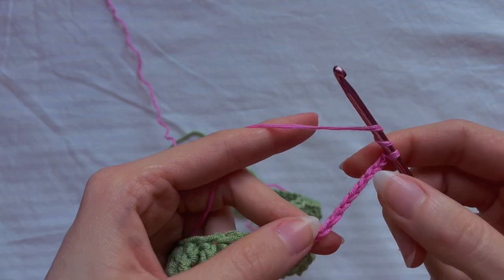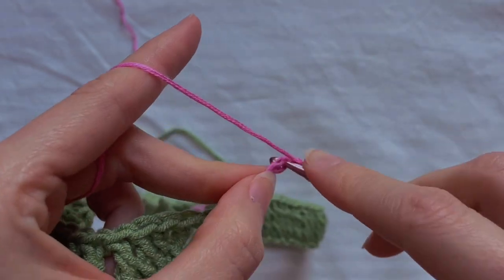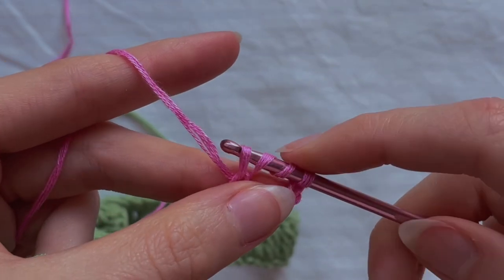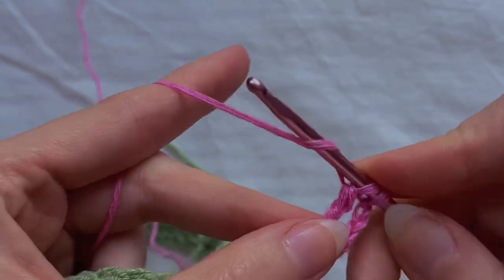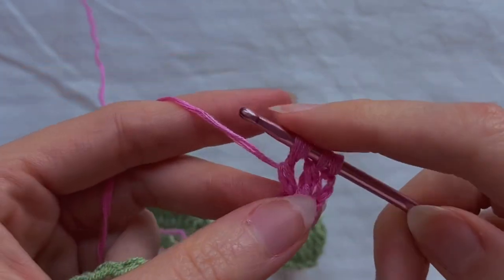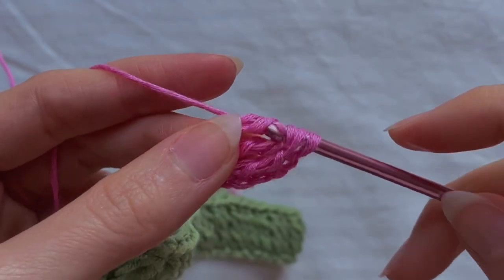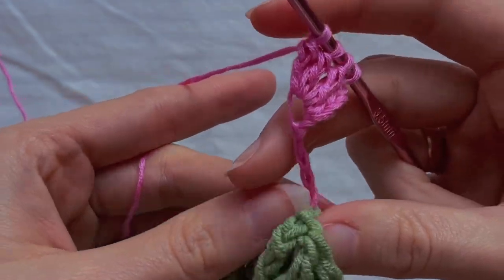Yarn over two times and insert the hook into the fifth loop of this chain. Make a treble crochet — crochet the first two loops, then two more, but don't crochet the last two loops. Yarn over two times again and in the same loop make another treble crochet; crochet the first two loops and two more. We have three uncrocheted loops on the hook. Yarn over two times again in the same place and make another treble crochet — first two loops, then two more. We have four loops on the hook. These three treble crochets plus the first chain count as one stitch. Now turn your work.